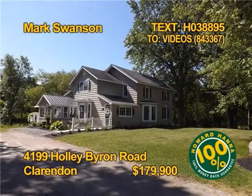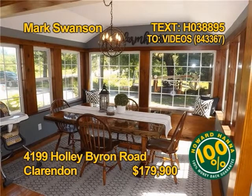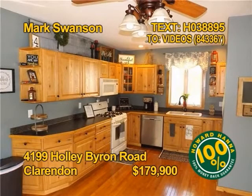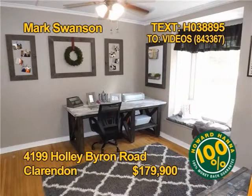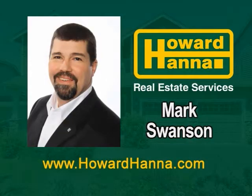This beautiful home with a large yard and barn outbuilding in Clarendon could be yours. With over 2,200 square feet, there's room for a large family. Multiple windows flood this space with natural light. The bright kitchen includes appliances. You'll find four bedrooms and three full baths. Get the complete tour and all the details from Mark Swanson.